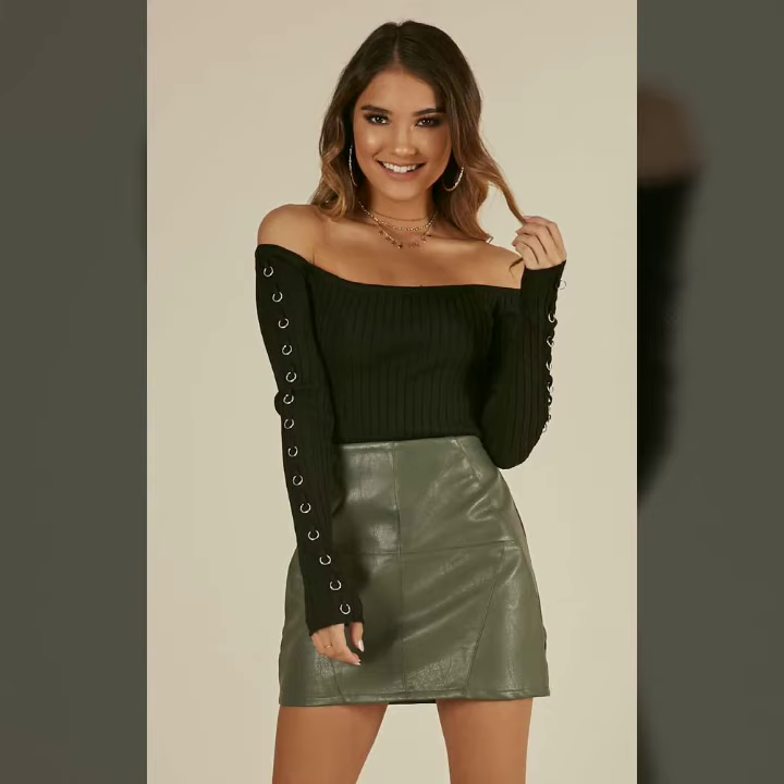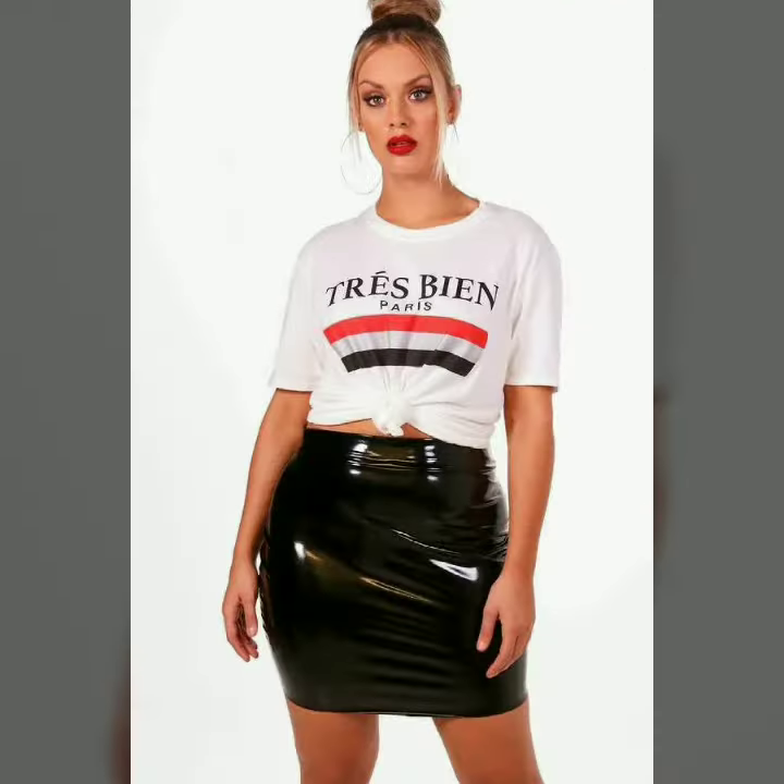Hello dear friends, welcome to my channel. Today I am going to share with you very stylish and latest designs of leather skirts for women and girls.